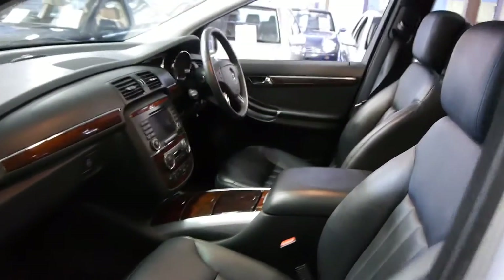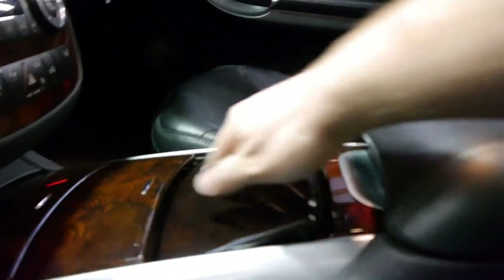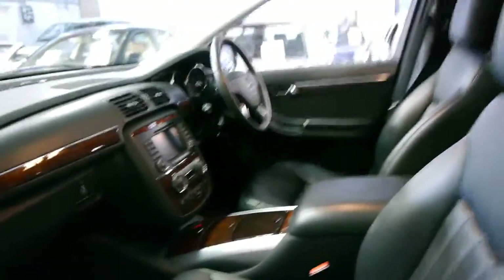It's got memory electric seats on the driver's and passenger side as well. They really are lovely cars. You've got plenty of cup holders everywhere. You've even got lumbar adjustments for the seats, which I've only seen on S-Class and AMG models. So if you want a car with the lot, this is it.